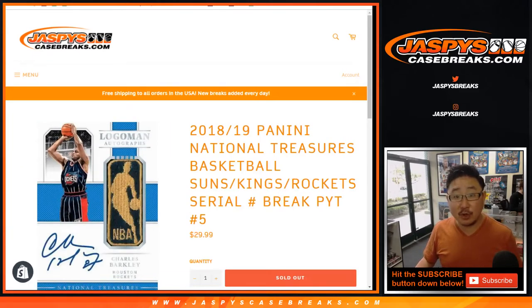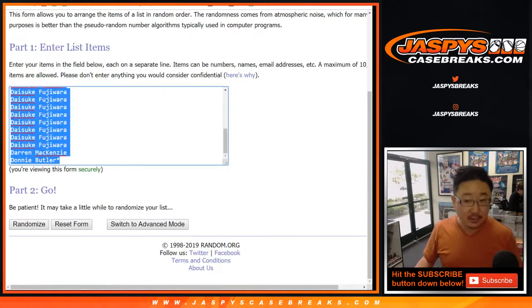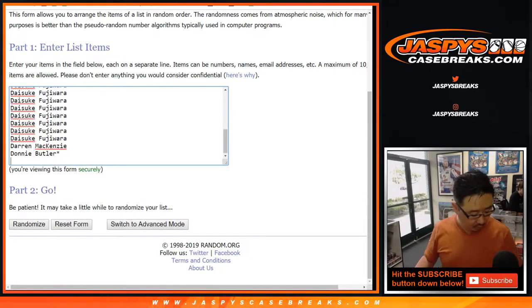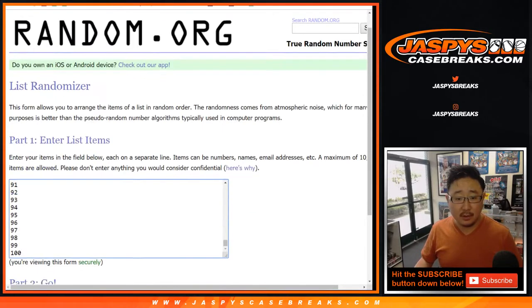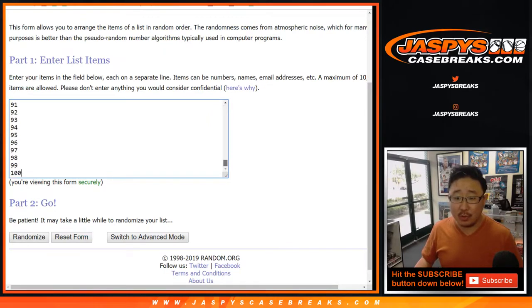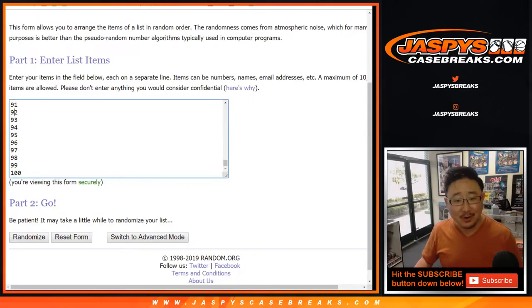So first things first — Suns, Kings, Rockets serial number for pick your team five. Big thanks to all of these folks for giving this a shot. So we quadrupled that list. Everybody will get a serial number except for number 100. Number 100 will get any and all redemptions. So if you end up with number 92 and I pull a serial numbered card — say a Jaren Jackson Jr. 92 out of 99 — that will go to you at number 92. If it was 39, it goes to 39. I think that makes sense.